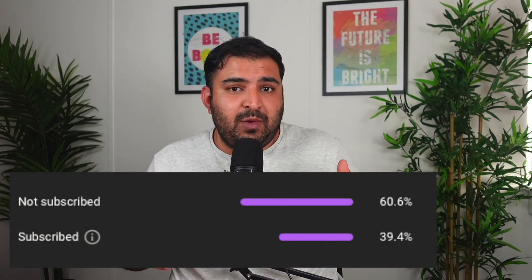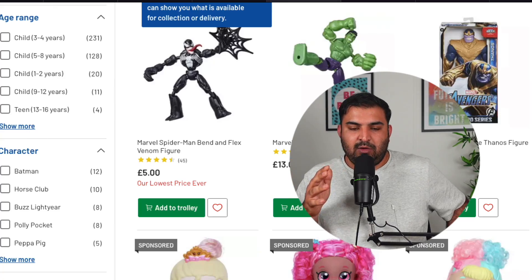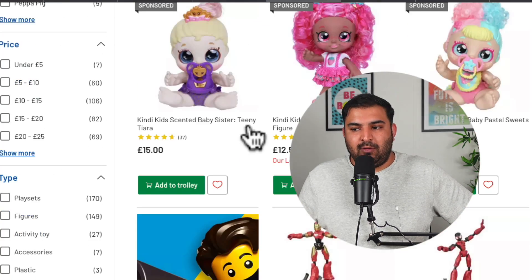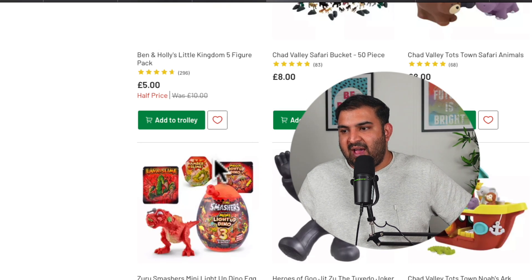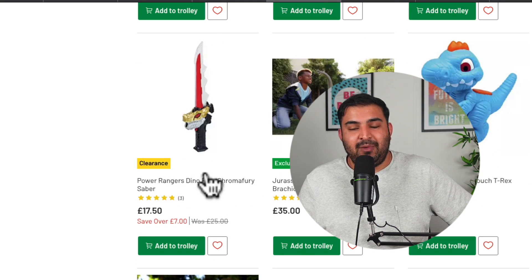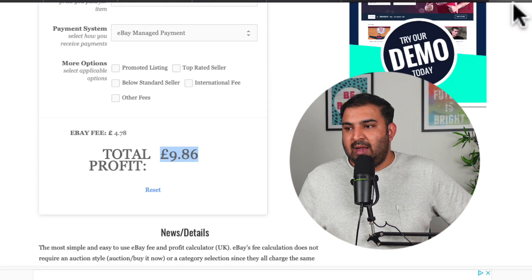Now let's talk about the business plan. This clearance stock on Argos sells on a regular basis — I know so many people who make a decent amount of money from it. For example, the seller I showed you was making £9 profit from one item. Let's say you just have five listings — it doesn't take a lot of time to find the items, literally as little as five minutes. If you have only five products and each sells just once a day, you are making £45 extra on top of whatever job you already have.